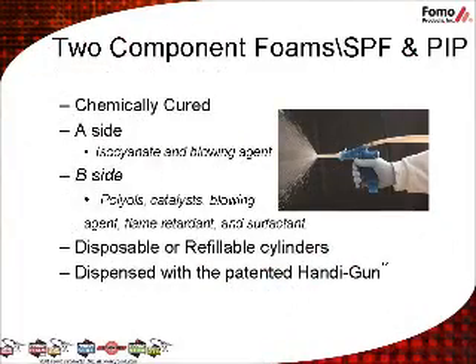Two-Component Polyurethane Foam is comprised of two separate containers of chemical that, when mixed, combine to form polyurethane foam. SPF two-part systems have a quick chemical cure similar to epoxy systems. PIP systems have slower cure times to allow the foam to flow completely into the cavity. The A-side is comprised of a blend of isocyanates and blowing agent, and the B-side contains polyols, catalysts, blowing agent, flame retardant, and surfactant. The chemicals combine at the nozzle of the patented HandyGun and mix to create cured foam.